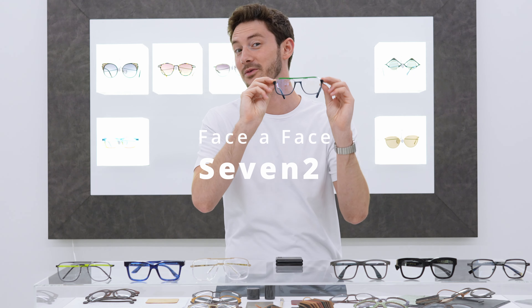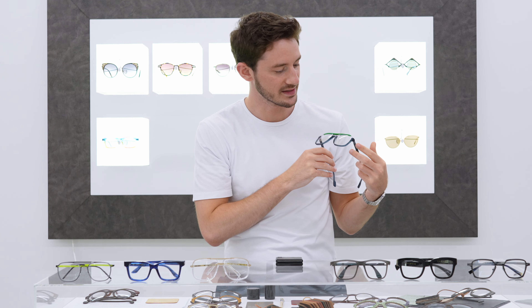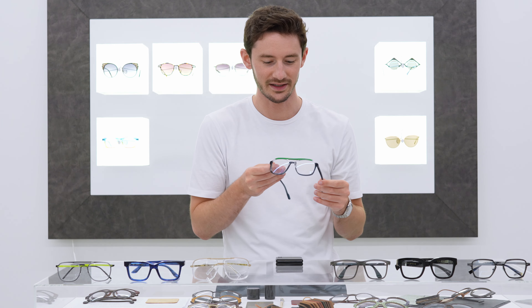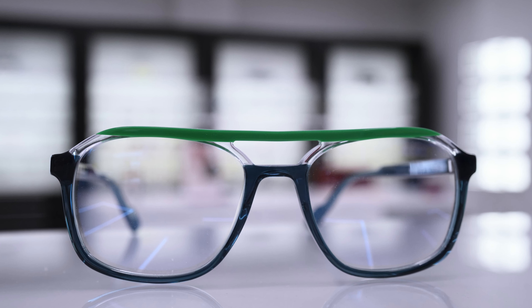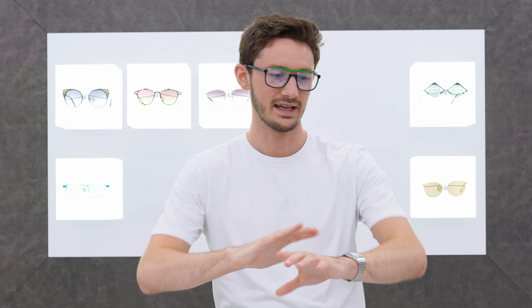So this is the 7-2 that I'm actually wearing. This is by Fasafas, an independent brand from Paris who make beautiful and very unique styles. Fasafas are typically Parisian, elegant, and playful — and playful is the word I'd use to describe this particular square frame, which features an accented brow bar and a relatively thin acetate front. Let's now compare this against the other styles I have here to show you.